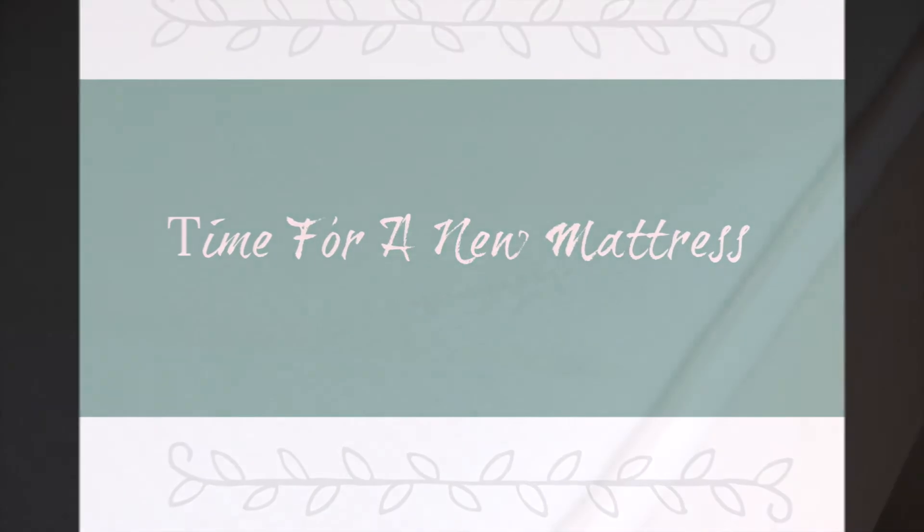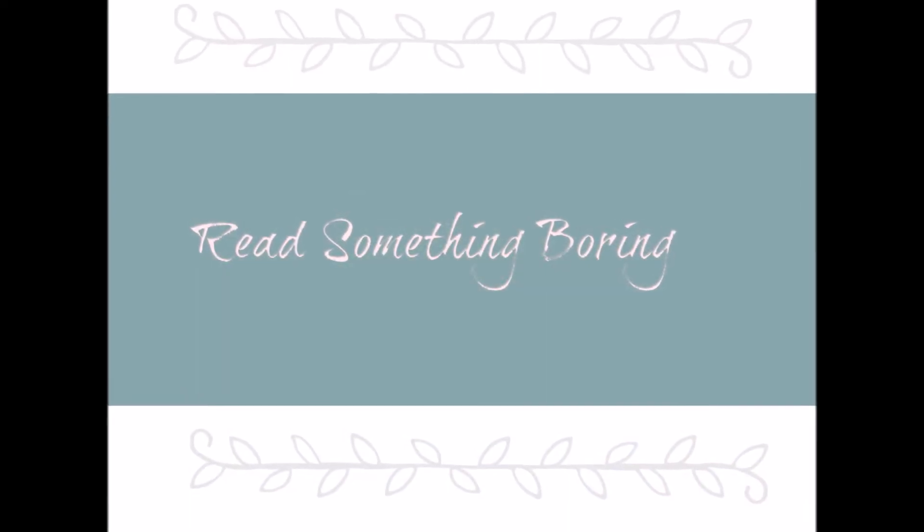Speaking of beds, it may be time to buy a new mattress. A worn mattress will not support you and will definitely keep you up. Buying this Tempurpedic mattress is one of our best investments.